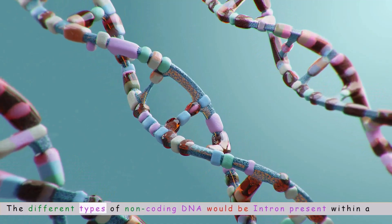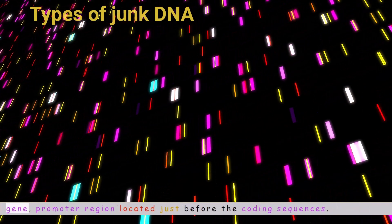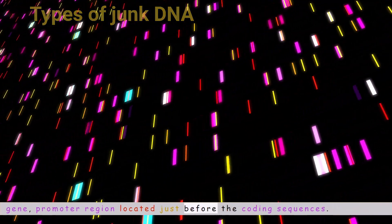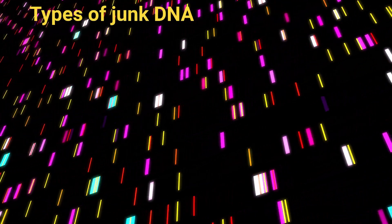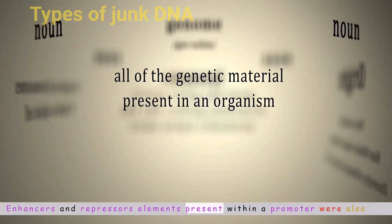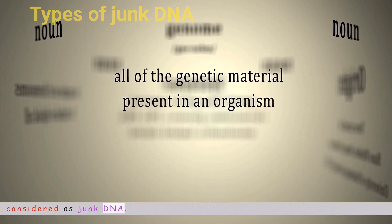The different types of non-coding DNA include introns present within a gene, the promoter region located just before the coding sequences, and enhancer and repressor elements present within a promoter — all of which were also previously considered as junk DNA.